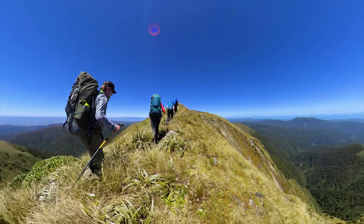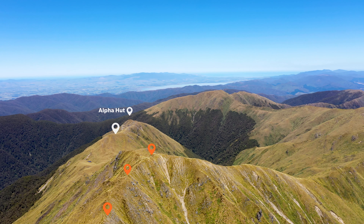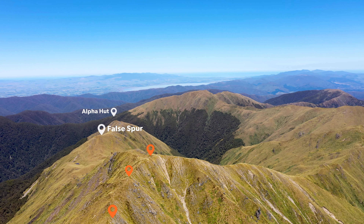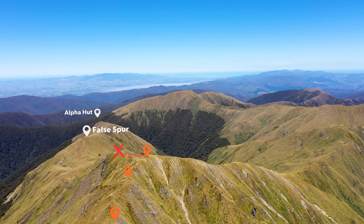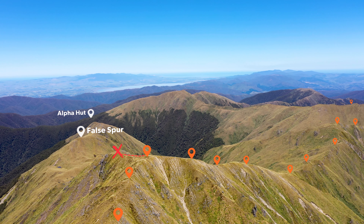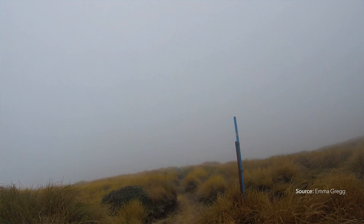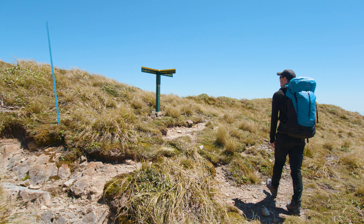After approximately a kilometre of ridgeline walking you'll come across an area known as False Spur. This aptly named ridge has been mistaken for the path to Alfa Hut, so there may be a worn path made by those who have made this mistake. Just make sure you follow the track markers to stay on the right path. Low visibility can continue to cause confusion, so keep to those track markers and look out for the track junction to Alfa Hut.